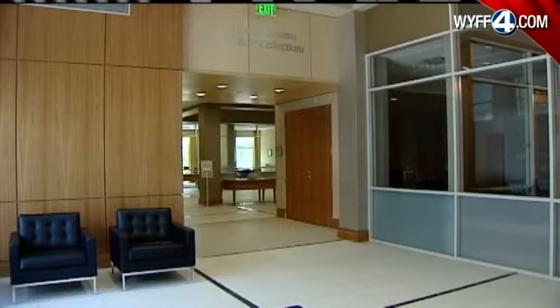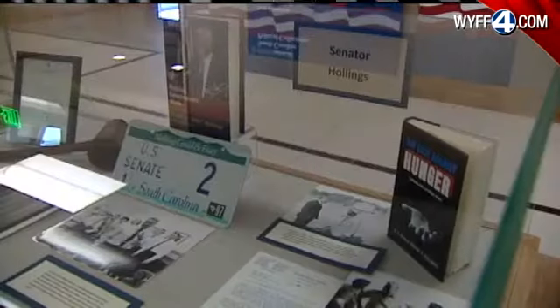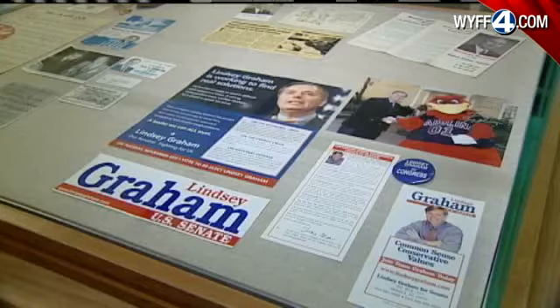We do ask that people show a picture ID and have clean hands and a clean conscience and use pencil. But other than that, we're happy to make these things available to them, to teach them how to use them properly and carefully, and to get them what they need. South Carolina's political collections provides a glimpse into the past, which could help shape the future.